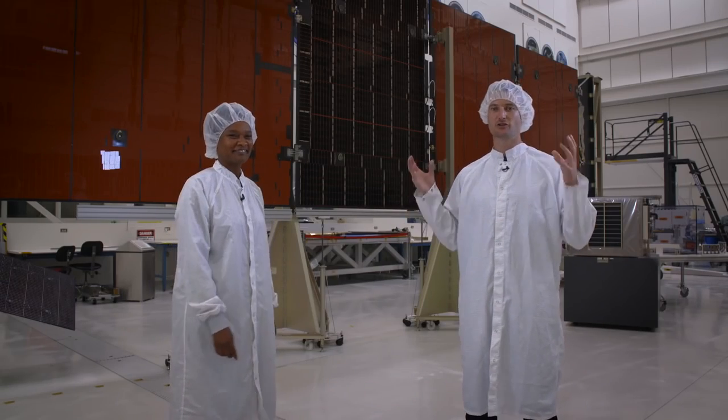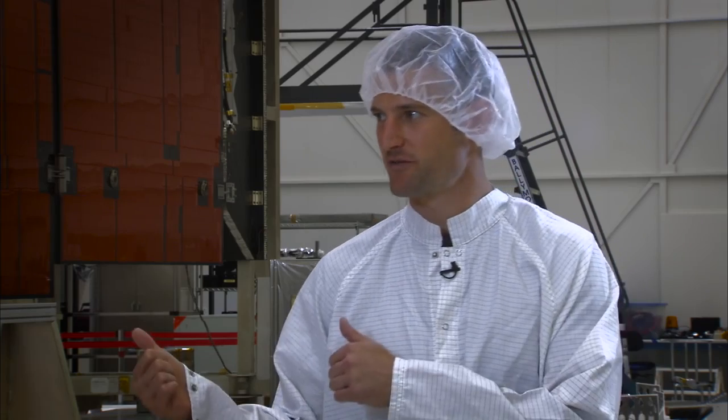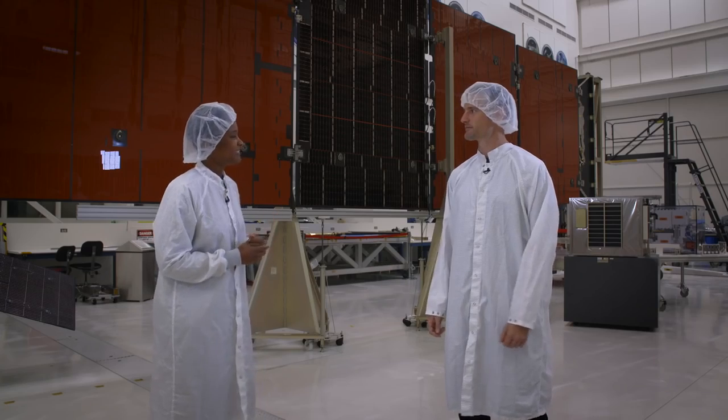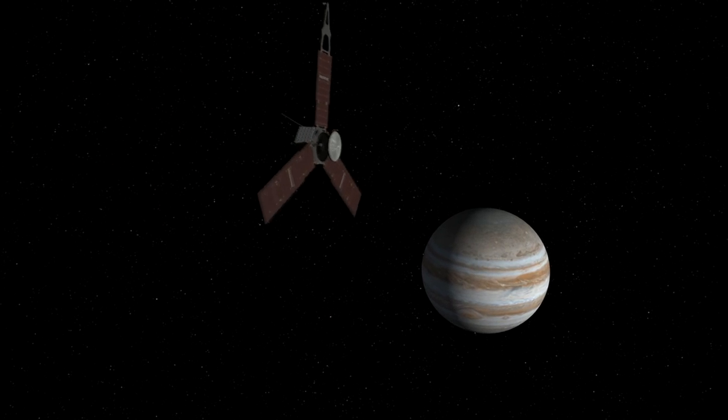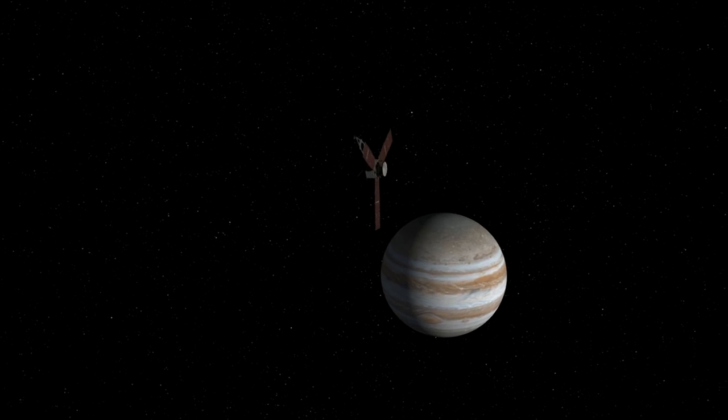We're here with Tracy in this huge room. Can you tell us a little bit about the room that we're standing in? We're here in High Bay 1, which is JPL's oldest, largest clean room where we assemble spacecraft. And what are we standing in front of today? We are standing in front of one of the test units for a Juno solar array. Juno is a mission that's going to Jupiter to learn more about the planet and how it was formed.